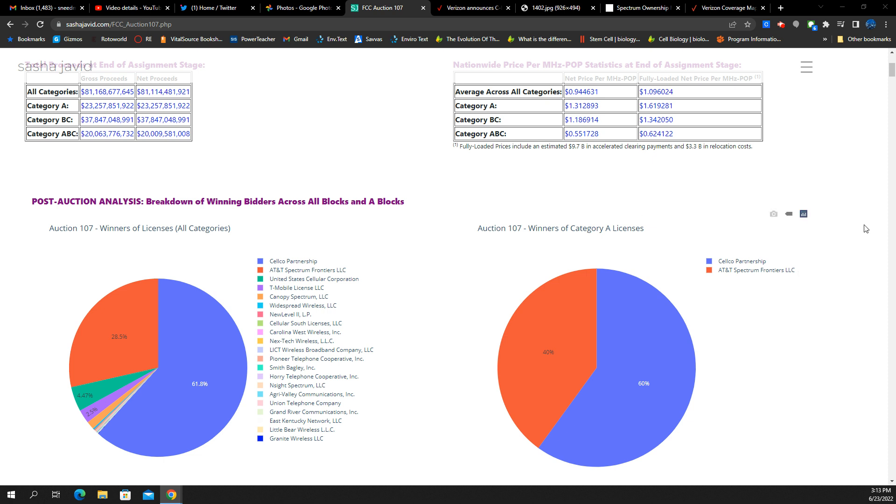Let's start first with how this is all set up. C-Band spectrum — when they did the auction, Spectrum Auction 107 — they did so in three blocks of spectrum. There is the A block, which was first made available. This is 3.7 to 3.8 gigahertz, with 100 megahertz of spectrum in the A block. AT&T has 40 megahertz of it and Verizon has 60 megahertz. This little pie chart here indicates that — 60% Verizon, 40% AT&T.